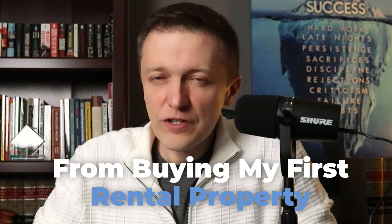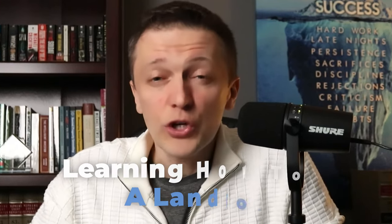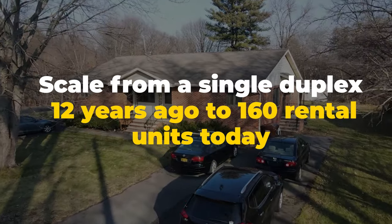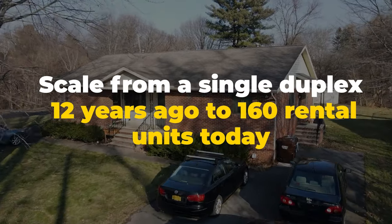From buying my first rental property as a house hack, to learning how to be a landlord, to using it as a stepping stone to scale from a single duplex 12 years ago to 160 rental units today — you name it, I've done it. So if you're looking to learn more about the house hacking strategy, you've come to the right video. Let's get right into it.